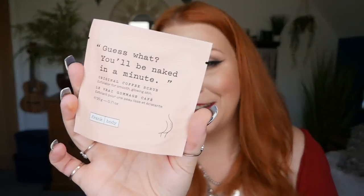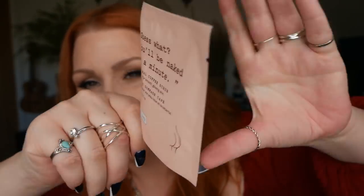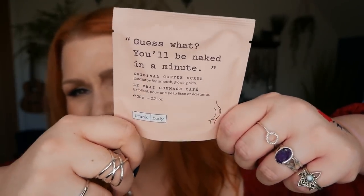Number eleven — we've got an exfoliating scrub by Frank Body: the Original Coffee Scrub exfoliator for smooth, glowing skin, a 20g pouch. I've had this before in different subscription boxes and these scrubs are fab but they are really messy. If your aim is silky smooth skin, coffee scrubs are the way to go — just be prepared for the mess. I love using them before a fake tan — do it the day before so your skin is all ready for tanning the following day.